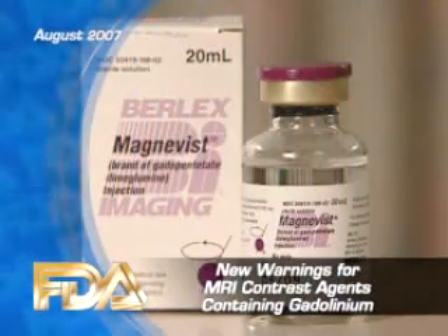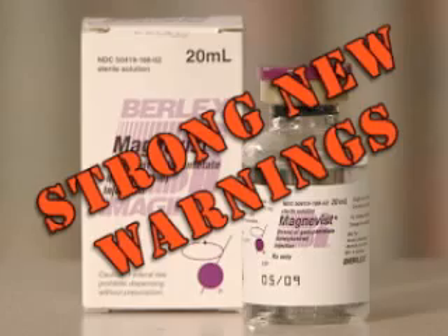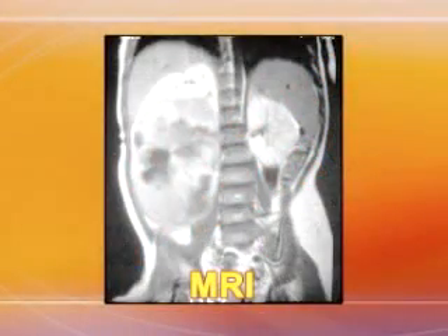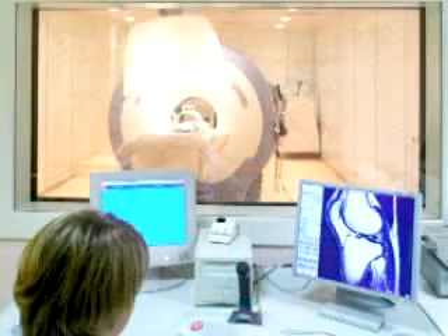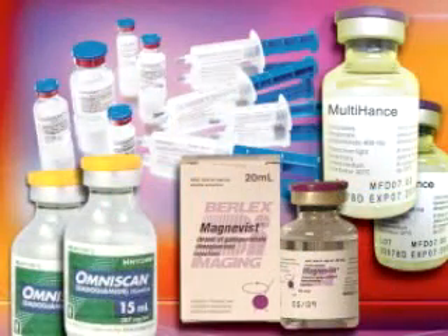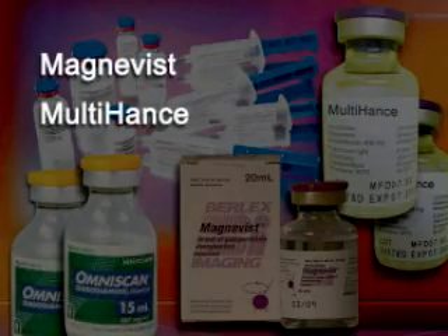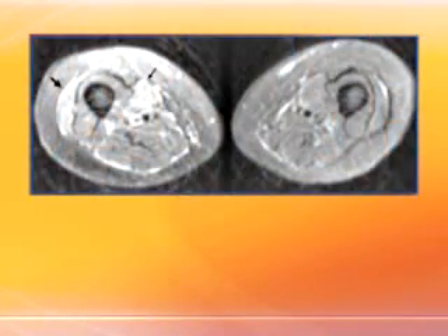The labeling for imaging contrast agents that contain gadolinium will soon have strong new warnings. These contrast agents are often used to improve the visibility of internal structures when patients undergo MRI procedures. Five of them have been approved in the U.S.: MagnaVist, MultiHance, OmniScan, OptiMark, and ProHance. The new boxed warning describes risk factors in screening procedures for a serious condition related to gadolinium exposure.